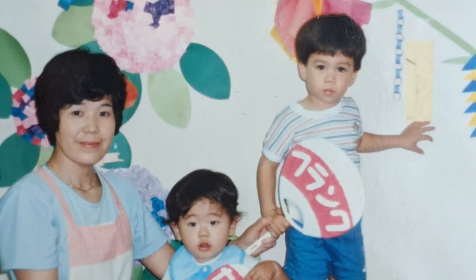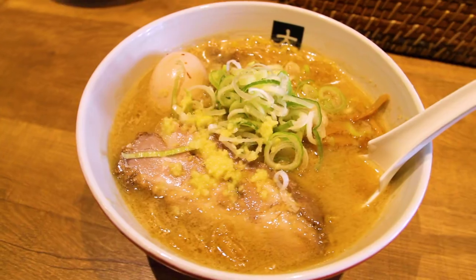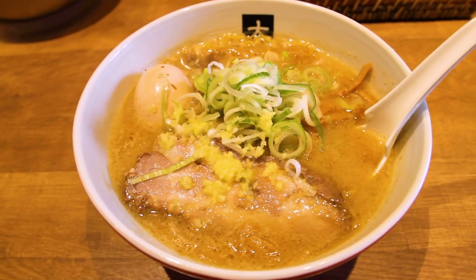For those of you who are new to the channel, I'm Frank from 5am Ramen. I was born and raised in Tokyo and I've eaten thousands of bowls of ramen. This channel is all about bringing you the best ramen information directly from Japan.